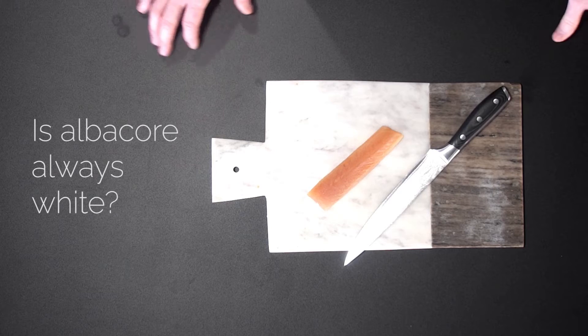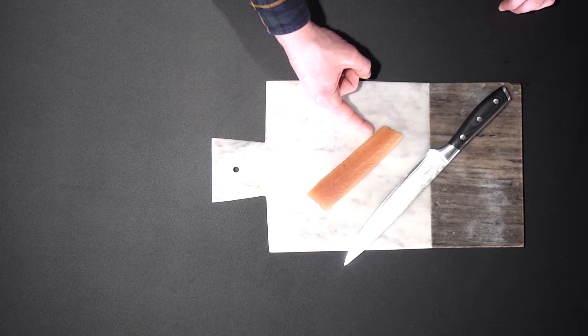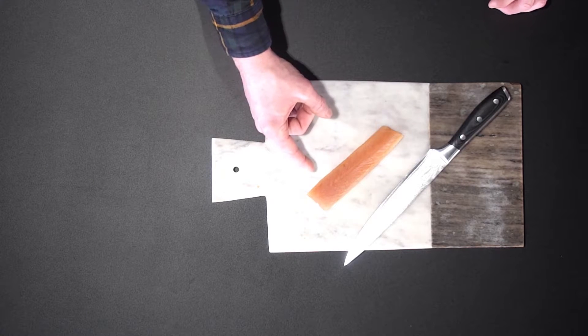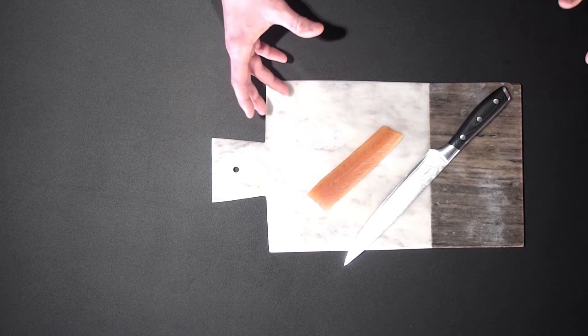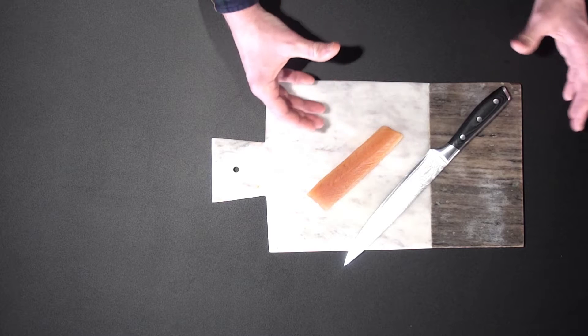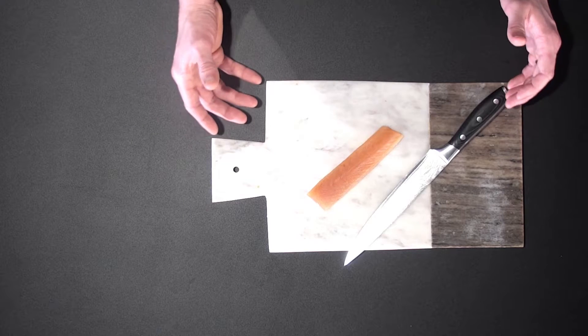So tuna number two, the albacore tuna — one of the smallest species of tuna, growing up to about 35 kilos on a nice big size. Is albacore tuna always white? Well, as you can see here, this one has more of a pinkish hue to it, which you see on some of the younger fish. Albacore tuna tends to be known as a white fish because a lot of it ends up being canned, and the albacore in the can is cooked — therefore it is white.